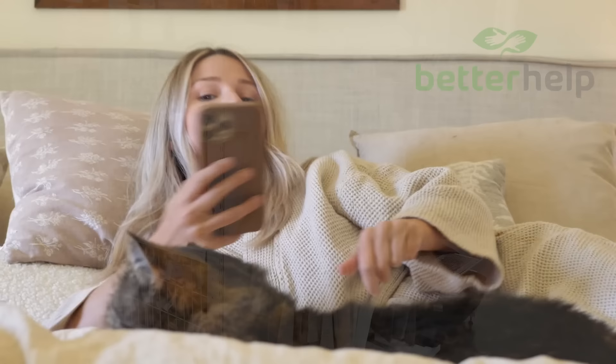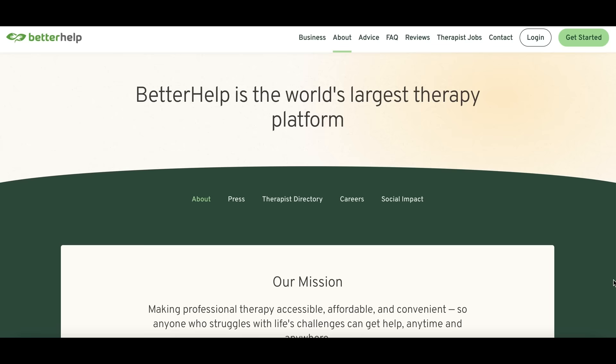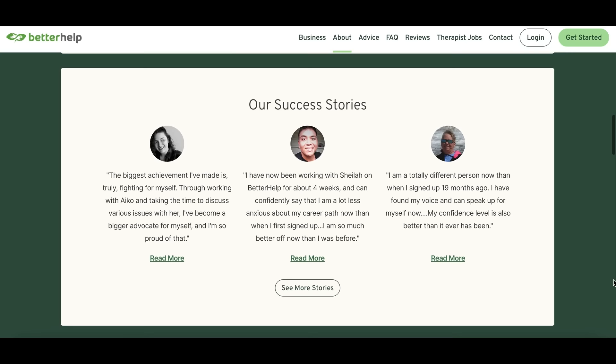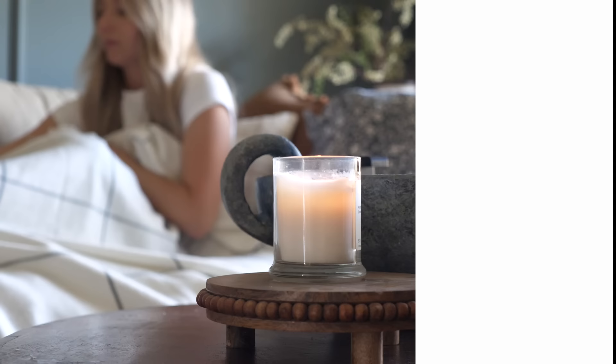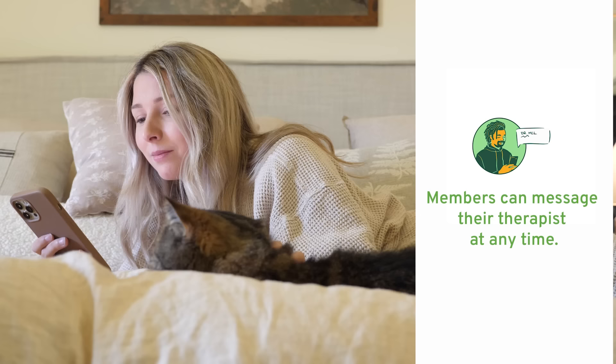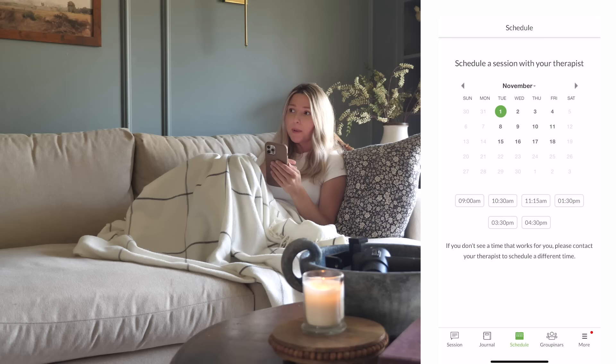Thank you again to BetterHelp for sponsoring today's video. BetterHelp is the world's largest therapy service and it's 100% online. With BetterHelp you can tap into a network of over 30,000 licensed and experienced therapists who can help you with a wide range of issues. To get started you just answer a few questions about your needs and preferences in therapy so BetterHelp can match you with the right therapist. Then you can talk to your therapist however you feel comfortable — whether it's via text message, chat, phone call, or video call. You can message your therapist at any time and schedule live sessions when it's convenient for you.